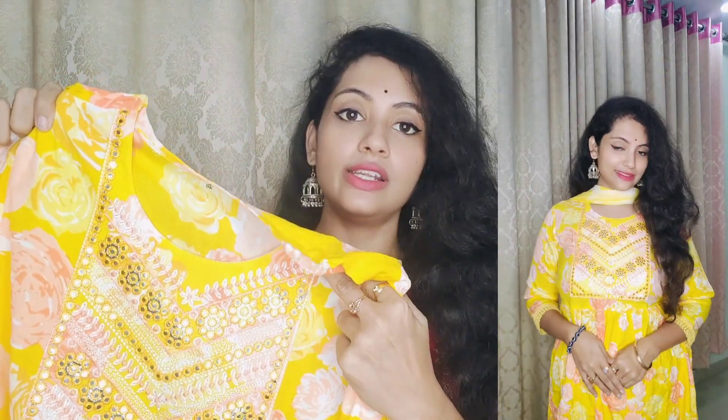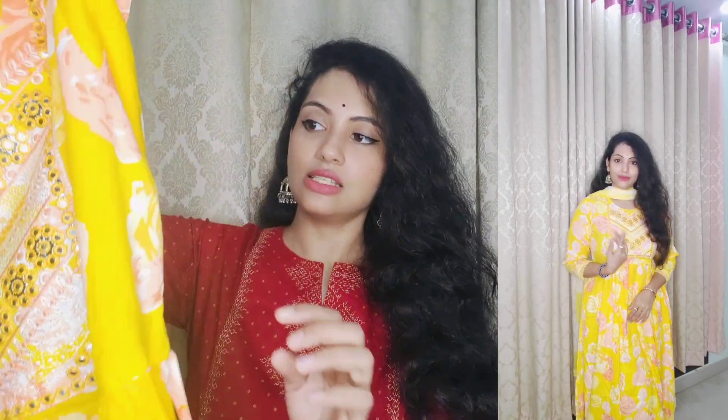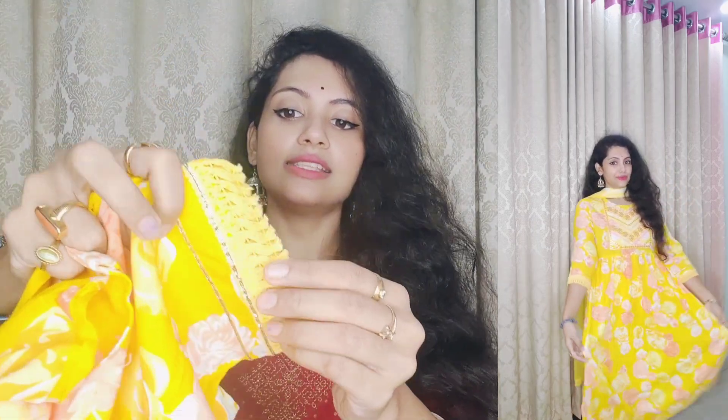The kurta is an Alia cut with a round neckline. The yoke portion has beautiful thread and mirror work — it looks so beautiful with a party vibe. This is a skirt I ordered in L size; it is slightly loose, so order your perfect size for a perfect fit.